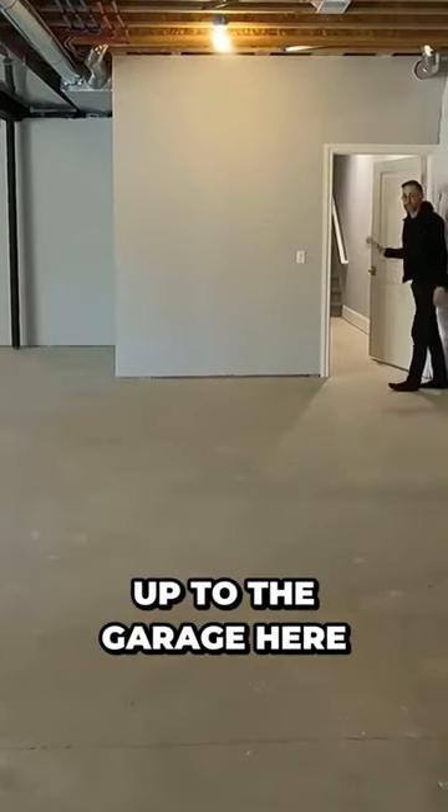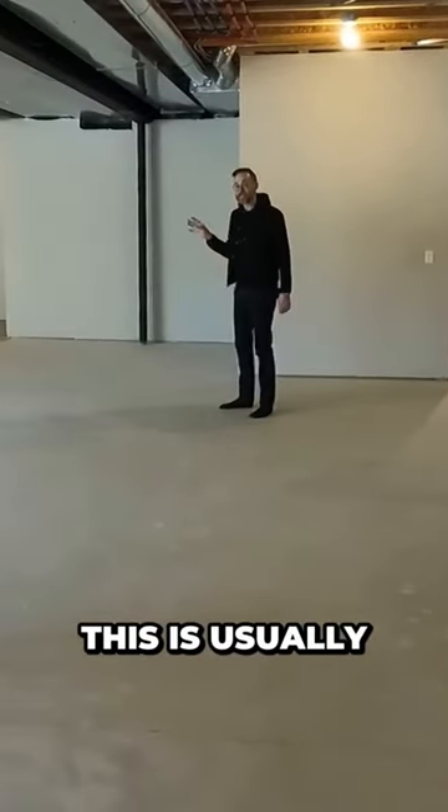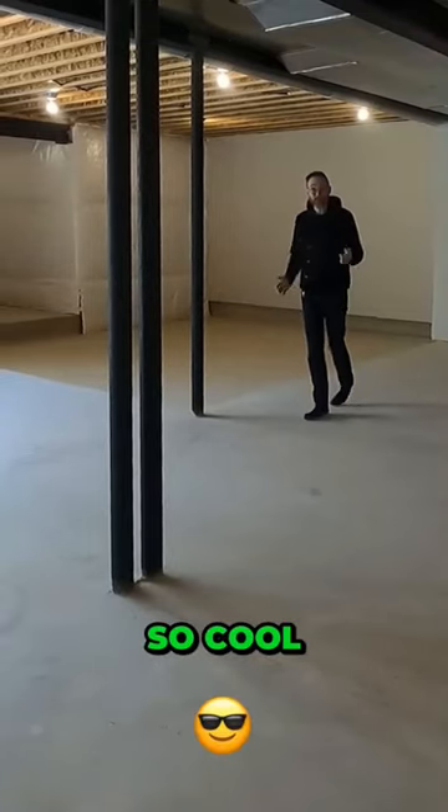You have access right up to the garage here, so you can come right down from the garage. And this right here — this is usually for a golf simulator. They dig down a little bit further than the standard basement and you've got all that space. So cool.